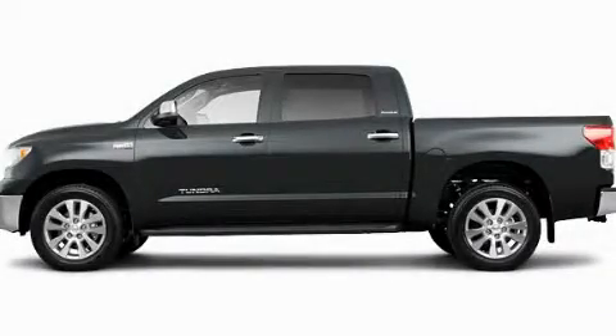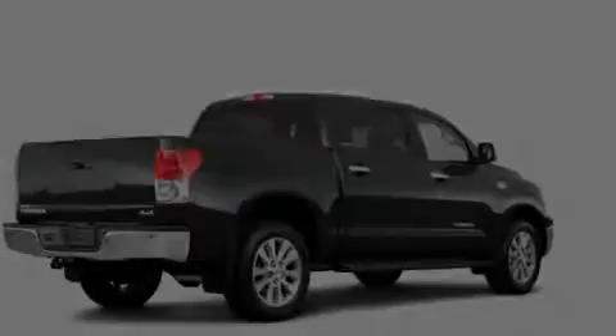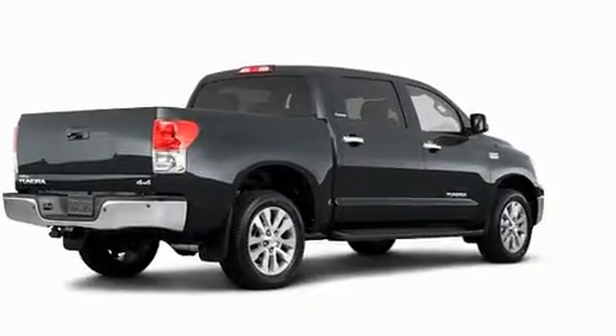This is a brand new 2011 Toyota Tundra. It has what you need for work as well as what you want for play.